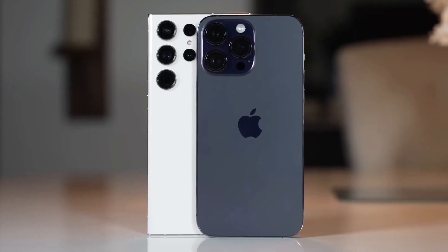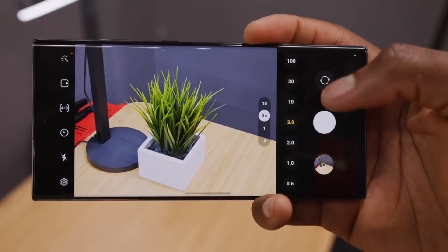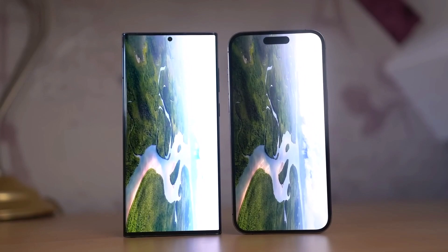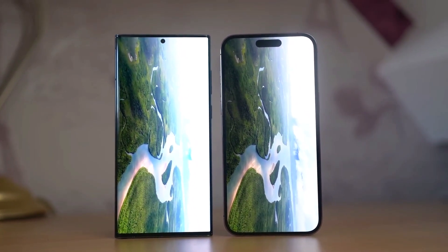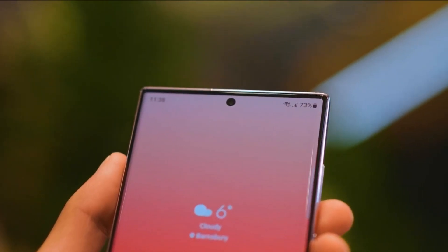While the iPhone introduces a new periscope camera for enhanced zoom capabilities, it won't match the Galaxy's 10x periscope camera with up to 100x digital zoom. The front-facing camera on both devices is expected to be 12MP, with the Galaxy S23 Ultra's camera offering improved image quality.